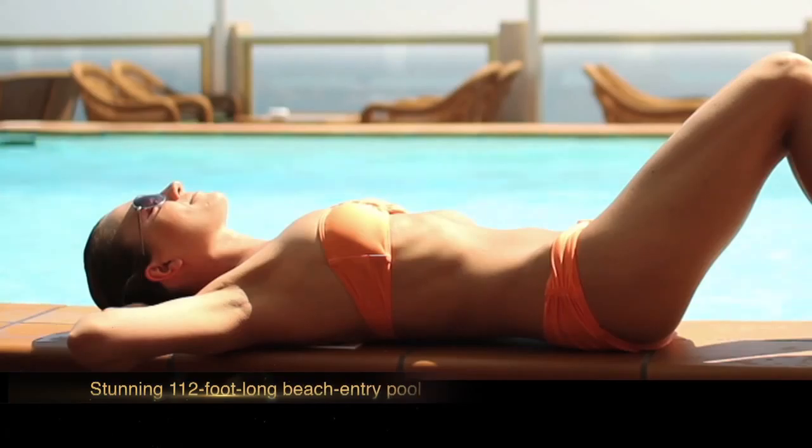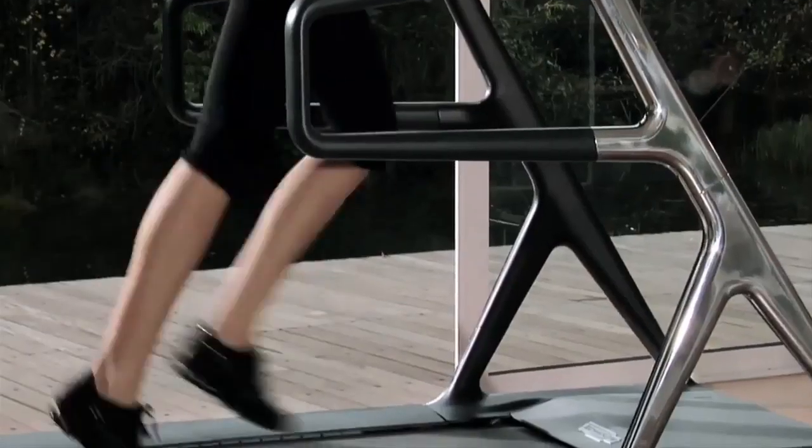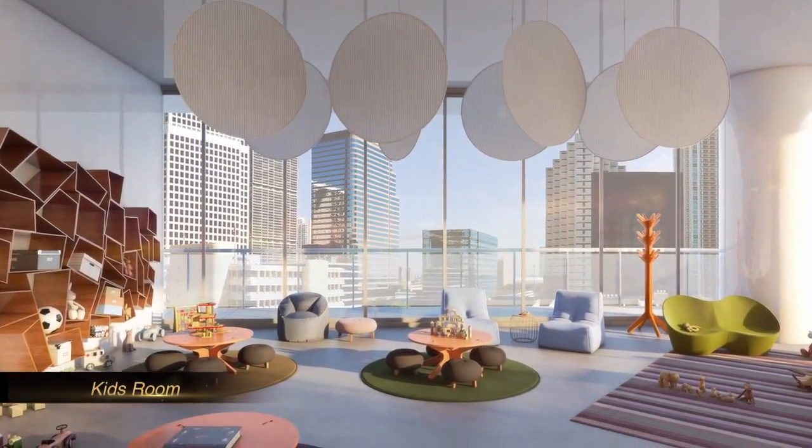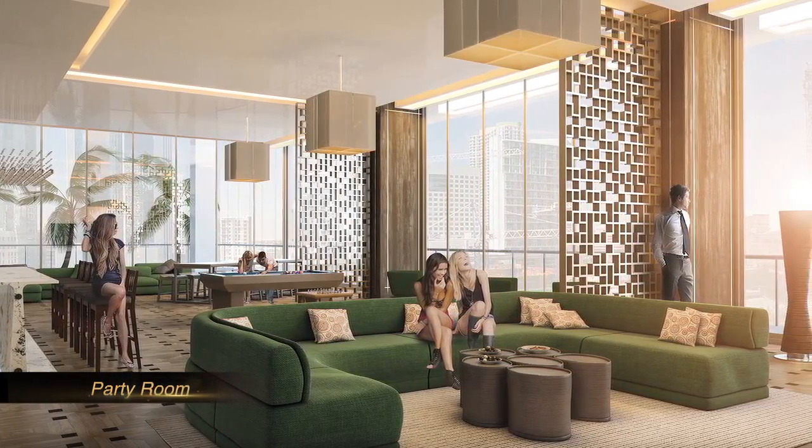Next to the pool and the tennis court, you will find a state-of-the-art fitness center, a complete spa and a Turkish hammam, a kids' room, and an appointed, fully serviced party room for the residents' exclusive use.